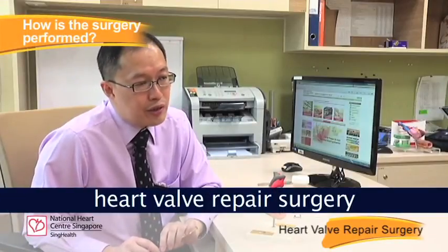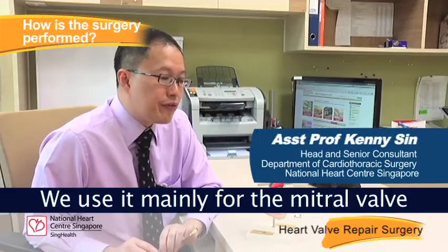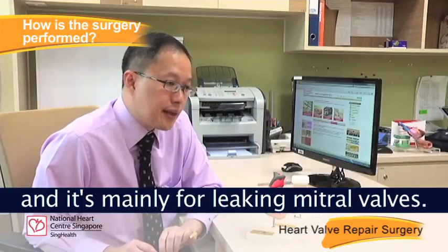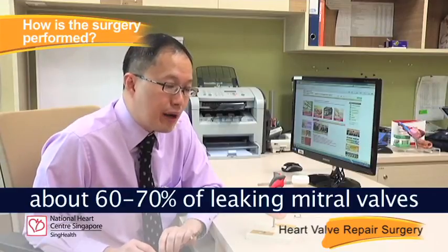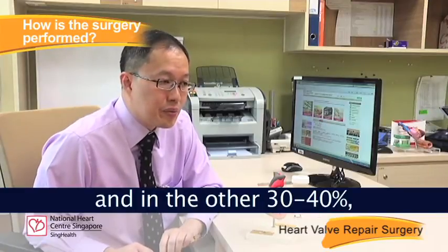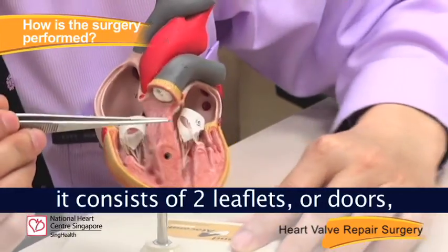Unfortunately, heart valve repair surgery is not for everyone. We use it mainly for the mitral valve, and mainly for leaking mitral valves. At the National Heart Center of Singapore, about 60 to 70% of leaking mitral valves are repairable; in the other 30 to 40%, we would have to replace them.